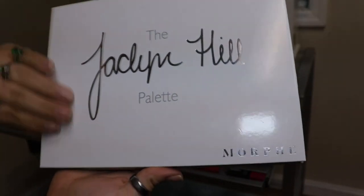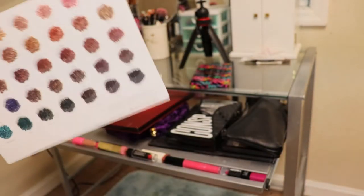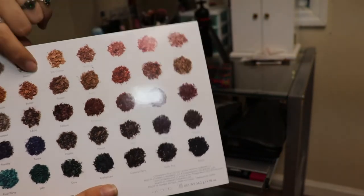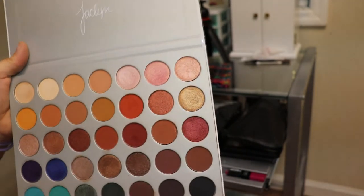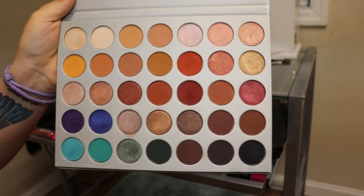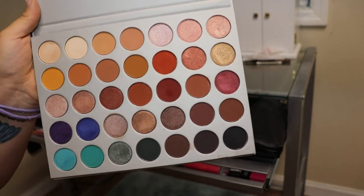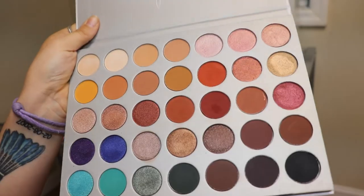I have the Jaclyn Hill x Morphe palette. I feel like everybody has this palette. The one thing I've always stressed in my videos is that I hate that all the shade names are on the back — I cannot stand that in a makeup palette. There's plenty enough room to fit little labels down here with the shade names. But other than that, this palette is so good. What I'm wearing now is from this palette.